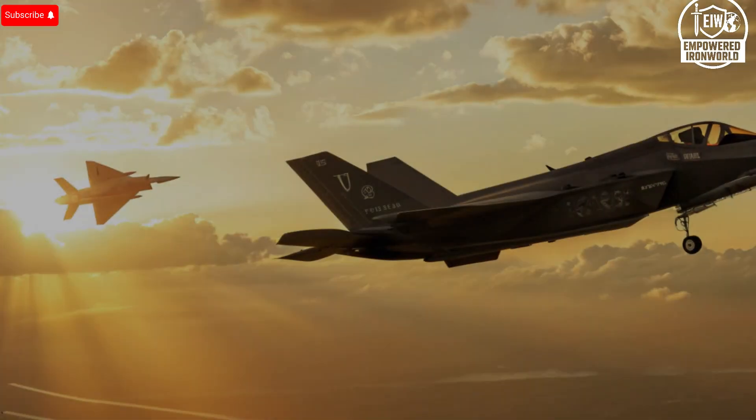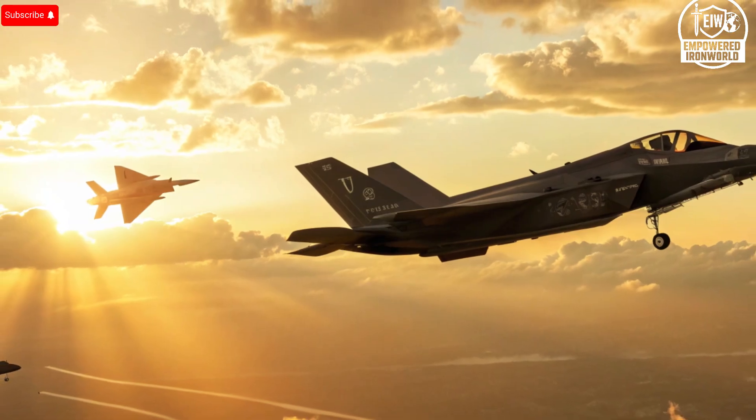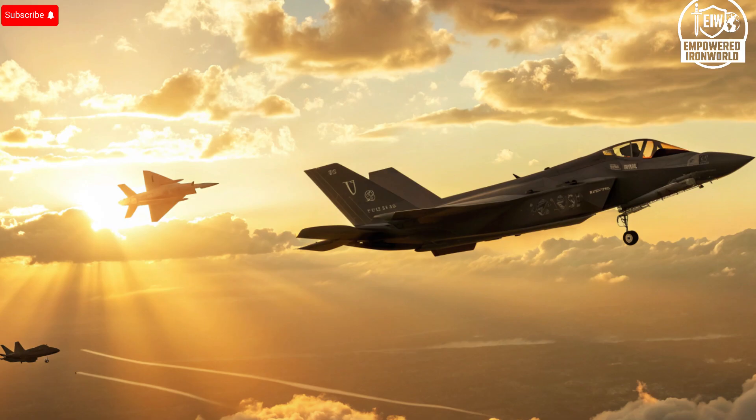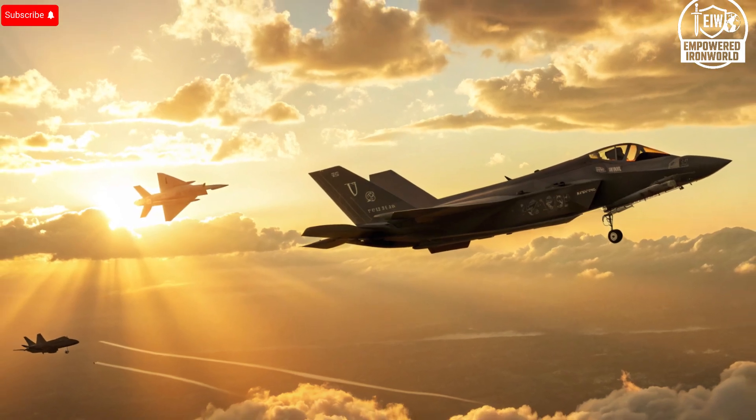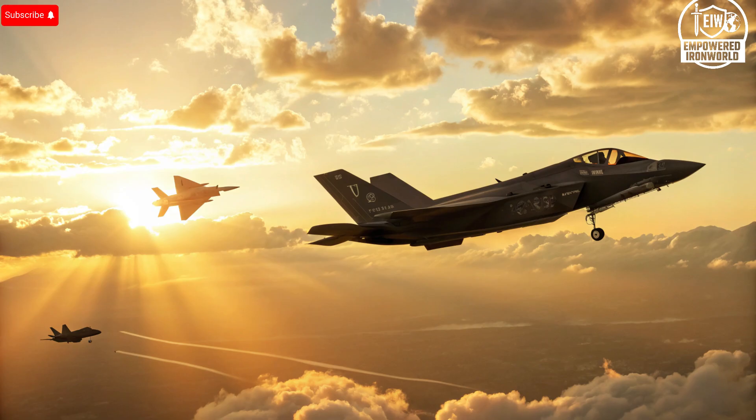Imagine a jet so advanced it can slip past the most sophisticated radar networks, strike deep into enemy territory, and adapt its own software mid-mission to outsmart any adversary. Now picture its competitor: flashy, fast, formidable, but trailing behind in stealth, sensor fusion, and battlefield connectivity. That's the race we're talking about today.